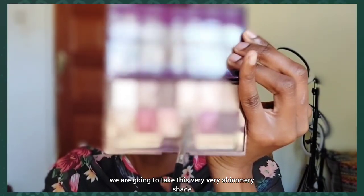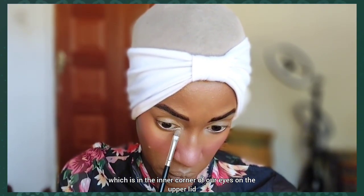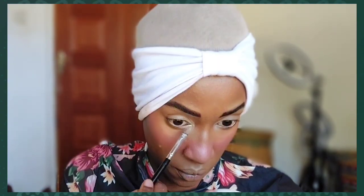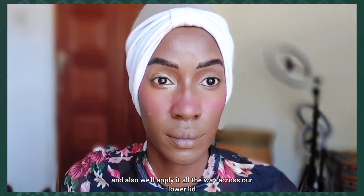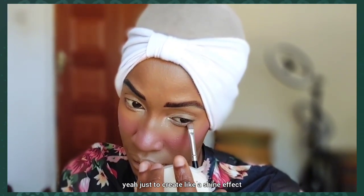Now I'll take a very shimmery shade and apply it where we applied that cream eyeshadow — in the inner corner of the eyes, on the upper lid, and on the lower lid. Make sure you apply lots of it on the lower lid, and apply it all the way across the lower lid to create a shine effect.